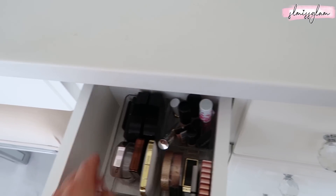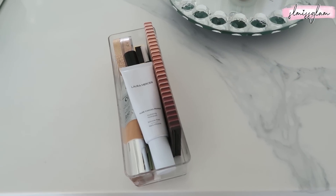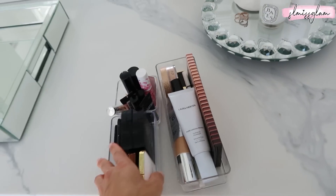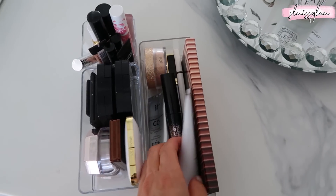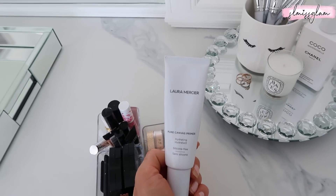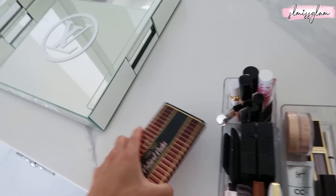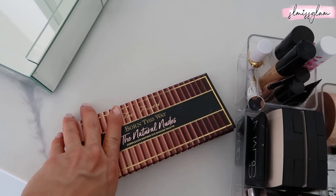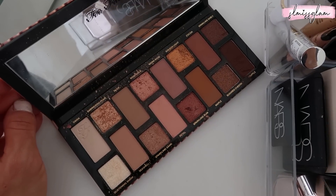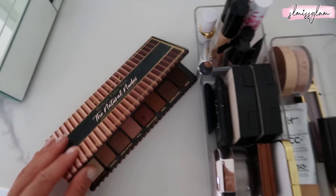Back here we have three containers. Right here is the primer I was talking about - the Pure Canvas Primer Hydrating. If you have drier skin this is a life savior. And then honestly this is my go-to palette, the Natural Nudes by Two Faced - if you have not bought this palette you are missing out. It's such a nice everyday neutral tone palette and it has a little bit of everything.